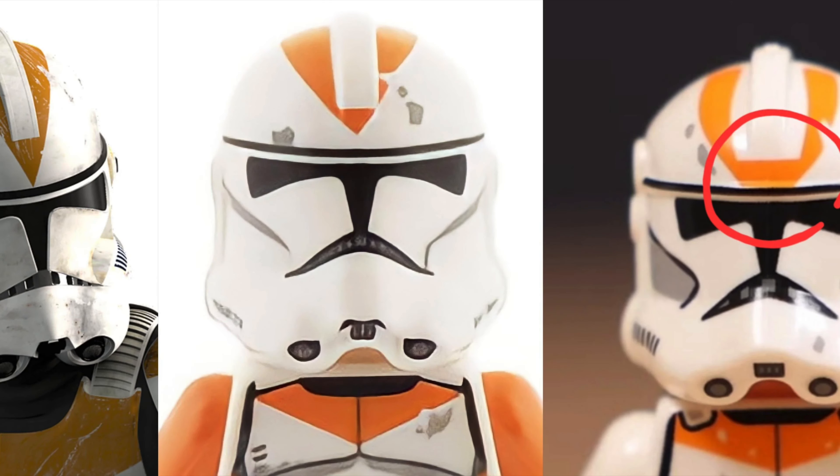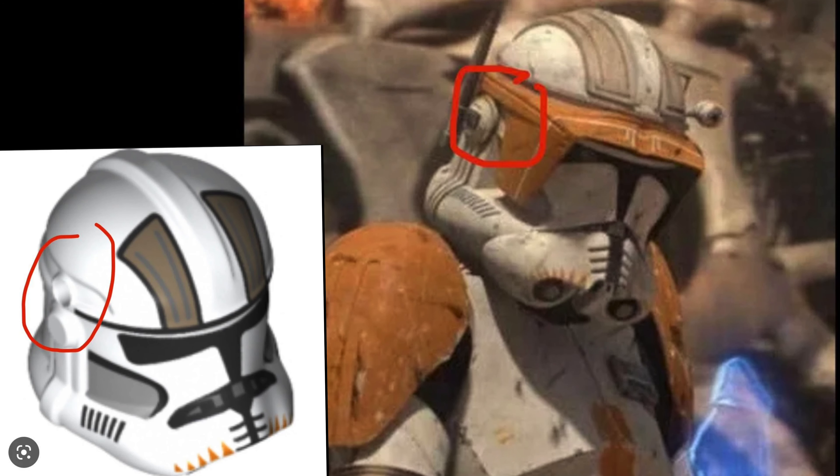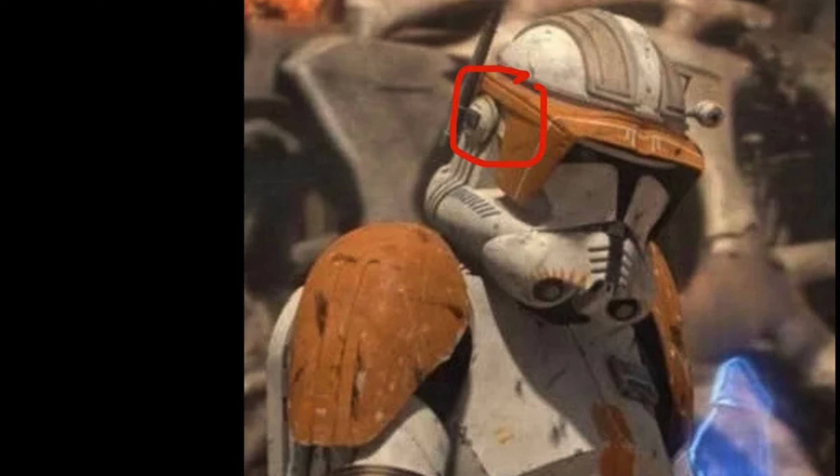Another thing to consider is the helmet hole issue, which has been causing a lot of controversy recently. Not only that, but there's also the actual printing on the helmet with the triangle shape being a little bit off. Personally, I don't really care about these two things — it's a really minor detail. And although Commander Cody does look wicked with the one helmet hole, it's not a game changer for me.